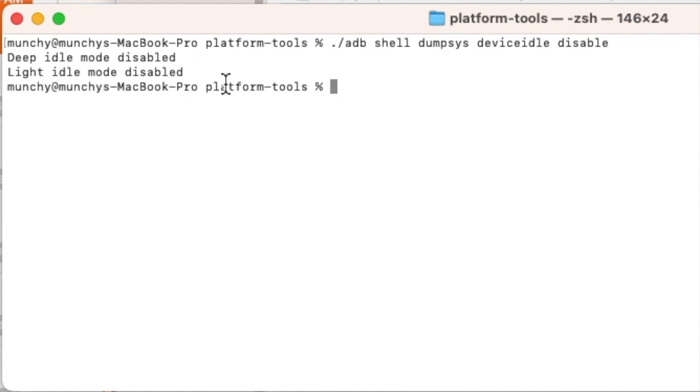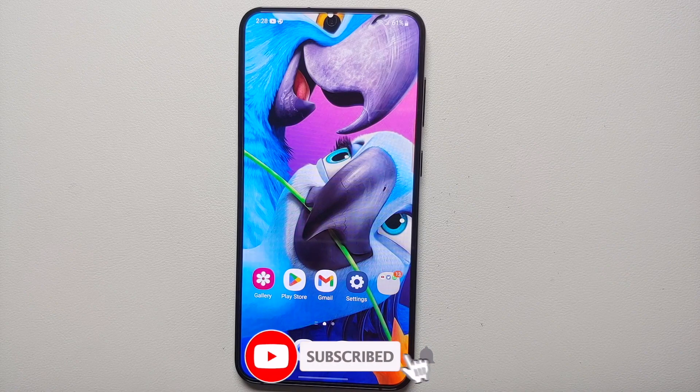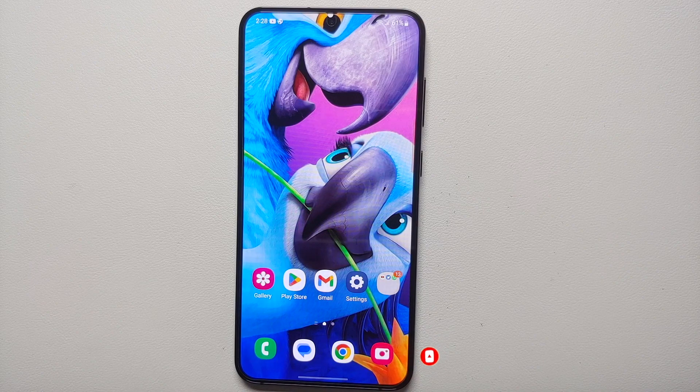Once you run that command, you will get a message: 'Device idle mode disabled, light idle mode disabled.' You are now going to get your Gmail notifications on time — on par with iPhone, maybe with a delay of 30 to 35 seconds maximum. To re-enable, just replace 'disable' with 'enable' in the command. Important: if you reboot your device, Android Doze gets re-enabled, so you have to run the disable command again.